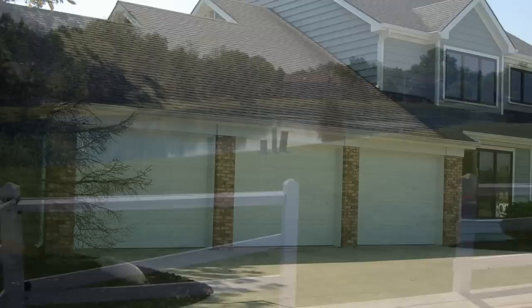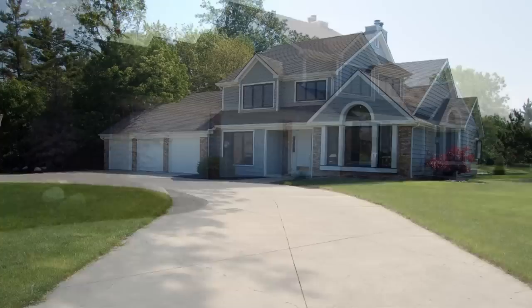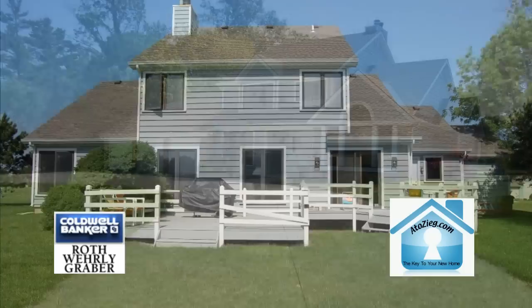Outside, you'll be treated to an exceptional three-tier deck overlooking the scenic pond. The separate entry-doored three-car garage offers ample room for your vehicles, and the adjacent large parking area will work fine for those occasional parties.